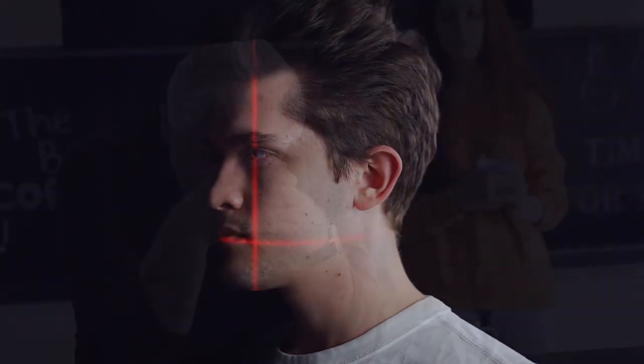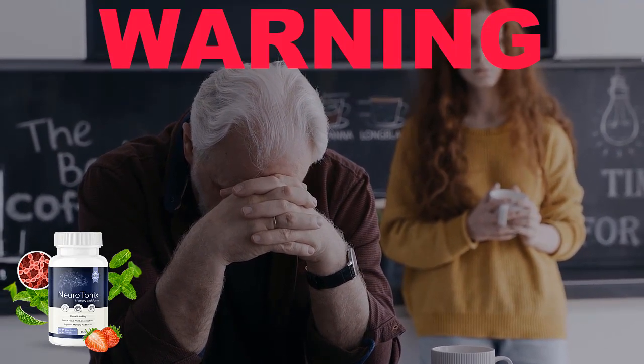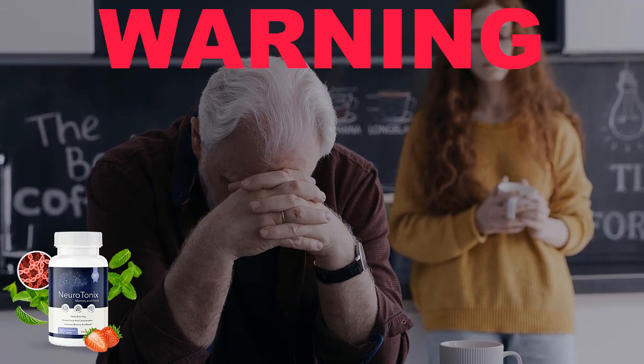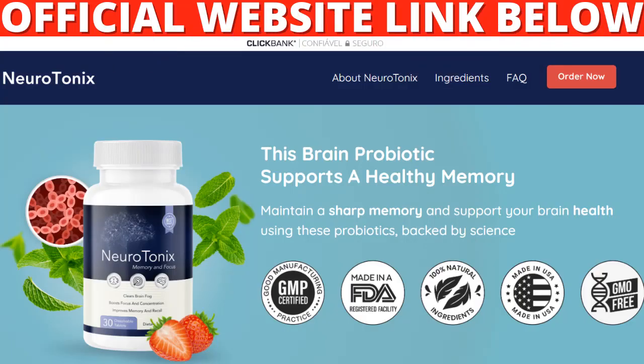Hi, my name is Charles and the first thing you need to know about Neurotonix is: be careful where you go to buy Neurotonix, because original Neurotonix is only sold on the official website. To help you out, I've left the link to the official website below in the description of this video.